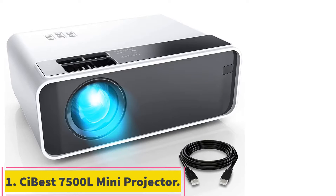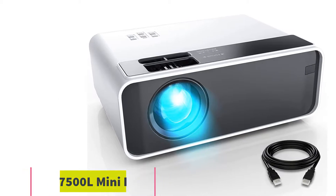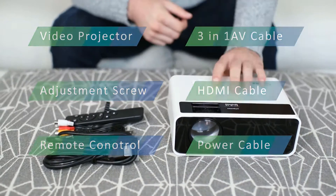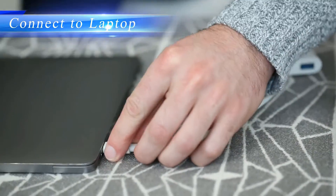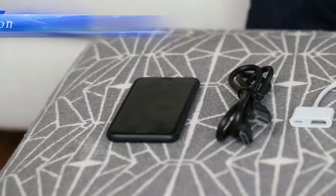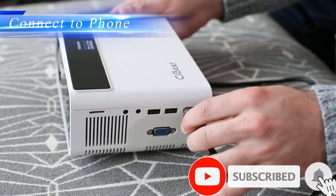Starting at number 1: the CiBest 7500L Mini Projector. Amazon's choice for best mini projector, it supports up to 1080p and is compatible with PCs, tablets, Blu-ray or DVD players, streaming sticks, gaming systems, and more. The LED projector also has SD and USB slots, projects up to 200 inches, and has built-in speakers but is compatible with home speaker systems.